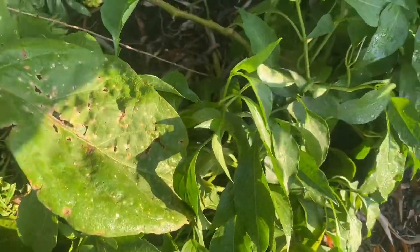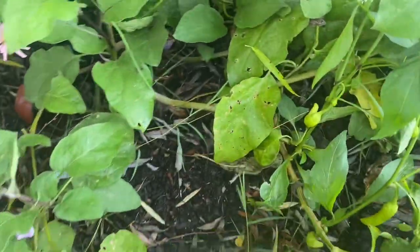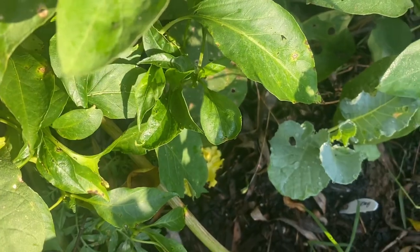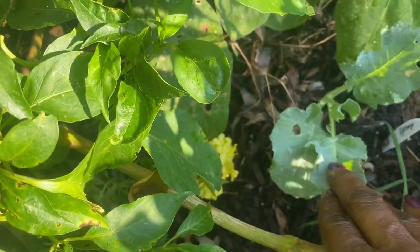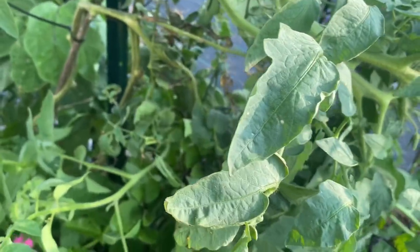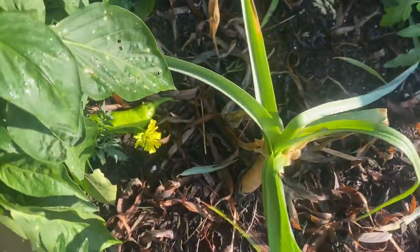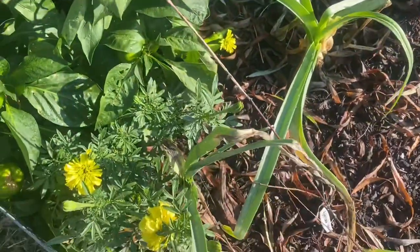Right here I have a bell pepper plant. This is a jalapeño plant. There is a banana pepper plant back there. I popped in some broccoli right here so it will be shaded by these plants. Got eggplant right there, a tomato plant, some zinnia, another tomato plant. I didn't mention my leeks right here — got some leeks.